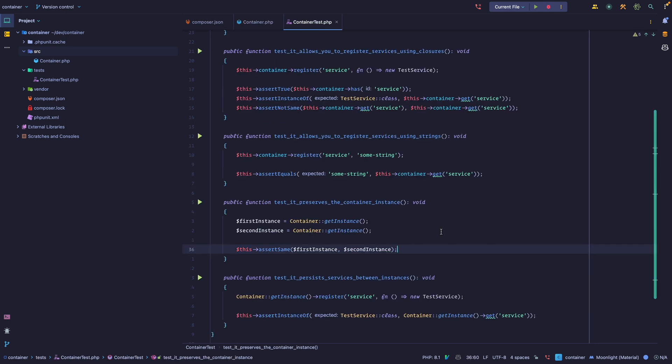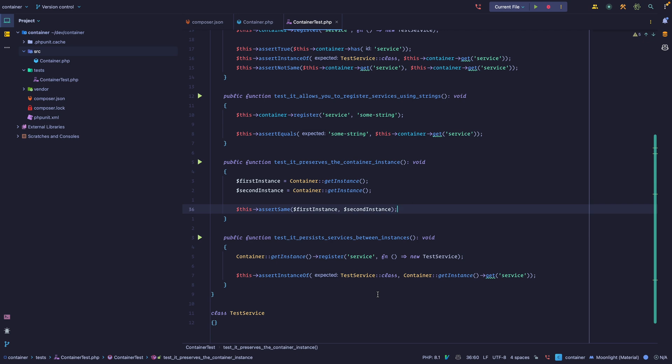So that's the basic functionality of a container: we can register services, fetch those services, and access the same container instance anywhere. We're not yet dealing with singletons or automatic dependency resolving — we'll cover those in the next video. It's really interesting to see how tests guide us on how to write our code; we knew what the public API should look like and just needed to implement it.